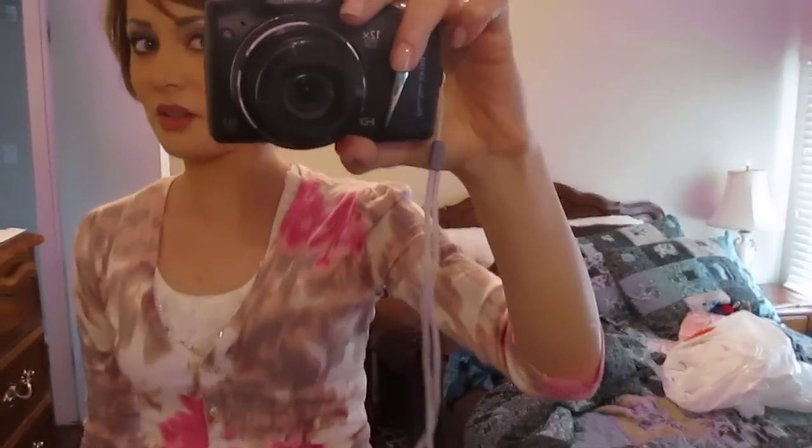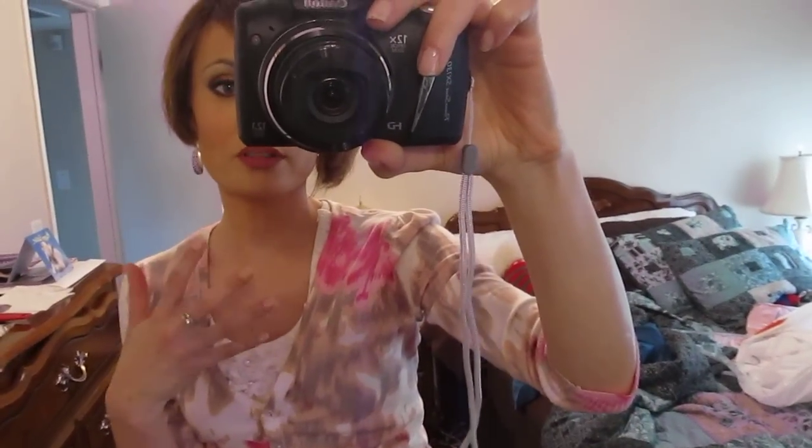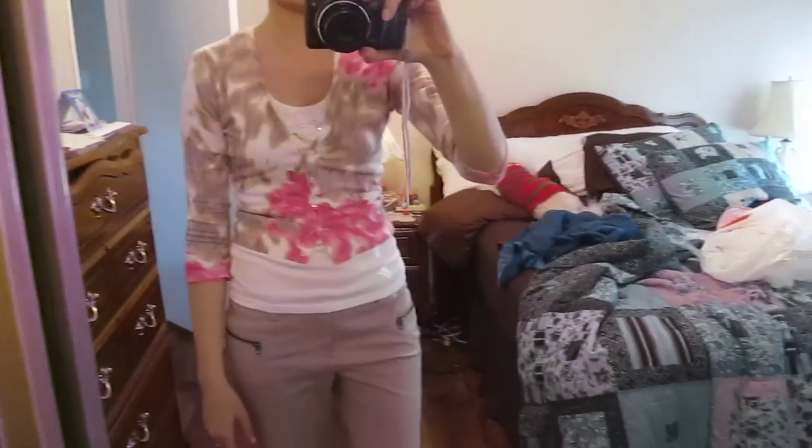On my lips is OCC Lip Tar in Trollope, and it's sort of a more neutral lip tar so it kind of goes well with this without making it look too bright and crazy, since the look is a bit subdued but classy.